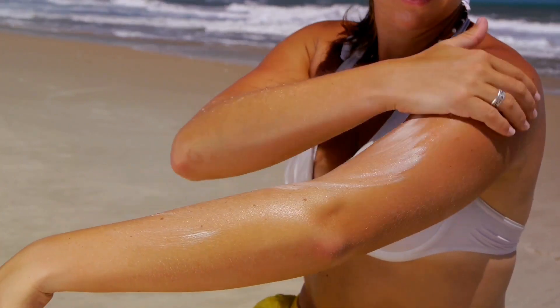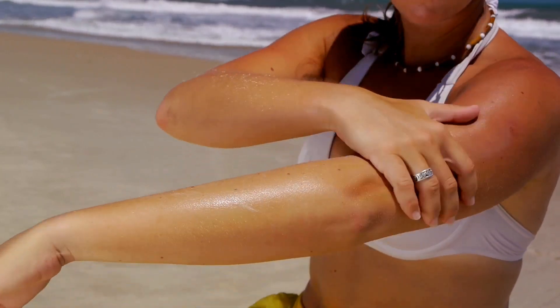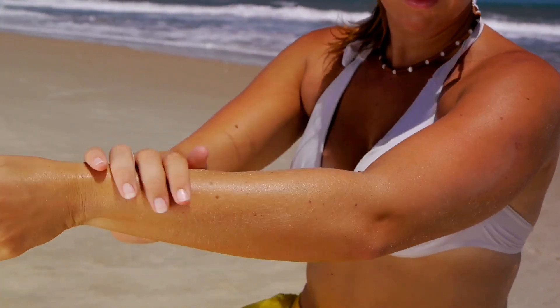Take a look at your skin without any makeup on. How do your pores look? Are they large or small? Small pores may indicate that you have dry skin.